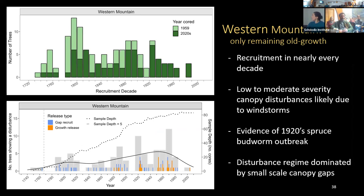Western Mountain, our only remaining old-growth site, has a uniquely different age structure — recruitment in nearly every decade. The disturbance chronology shows low to moderate severity canopy disturbances, likely windstorms, across an almost 300-year chronology. The one exception is a pulse of disturbance in the 1920s corresponding to a well-documented spruce budworm outbreak throughout Maine. Overall, the disturbance regime at Western Mountain is dominated by small-scale canopy gaps.